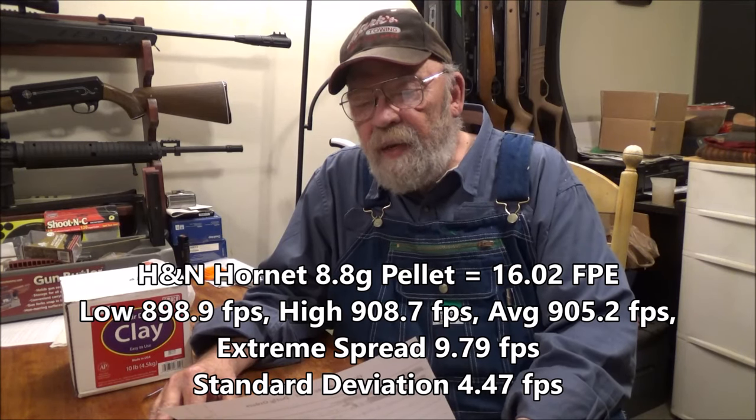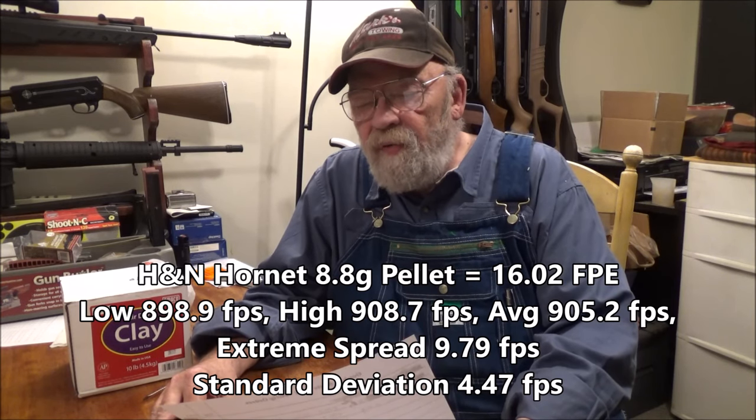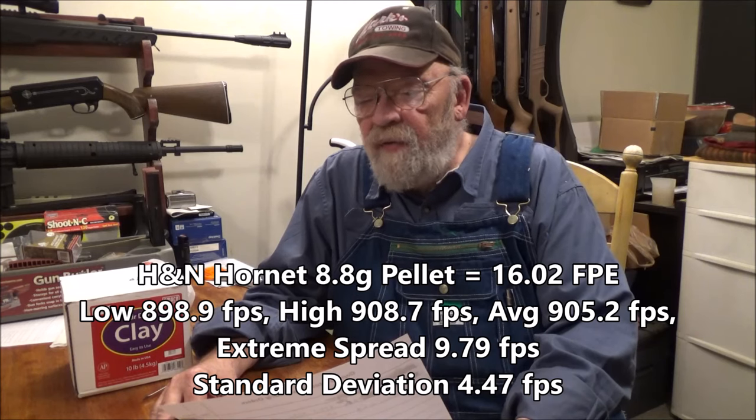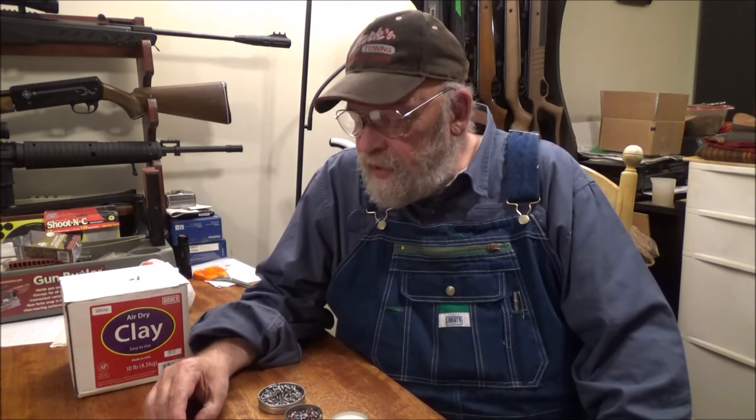The H&N Hornet 8.8-grain pellets had a low of 898.9, a high of 908.7, an average of 905.2 feet per second, an extreme spread of 9.79 feet per second, and a standard deviation of 4.47 feet per second. That gave the Predator Polymags 14.9 foot-pounds of muzzle energy on average, and the H&N Hornets 16.02 foot-pounds on average. The H&N Hornets definitely win the muzzle energy test, and weighing 0.8 grains more, you're going to have even greater energy at 10 and 20 yards.